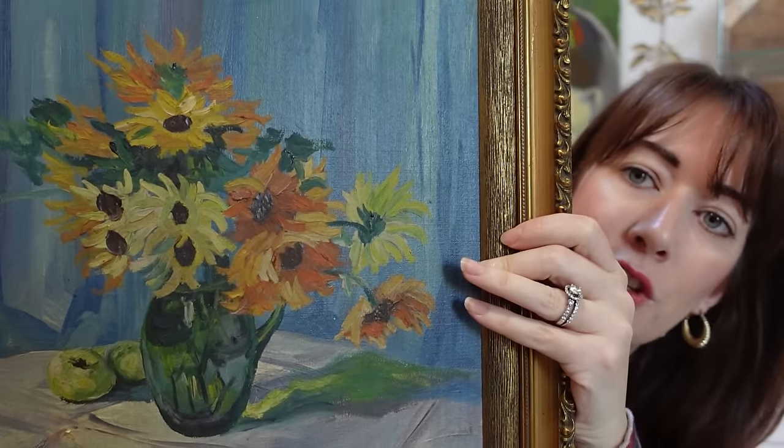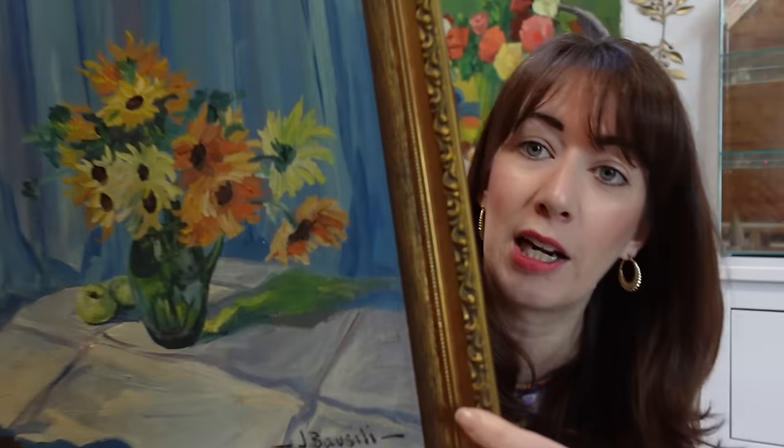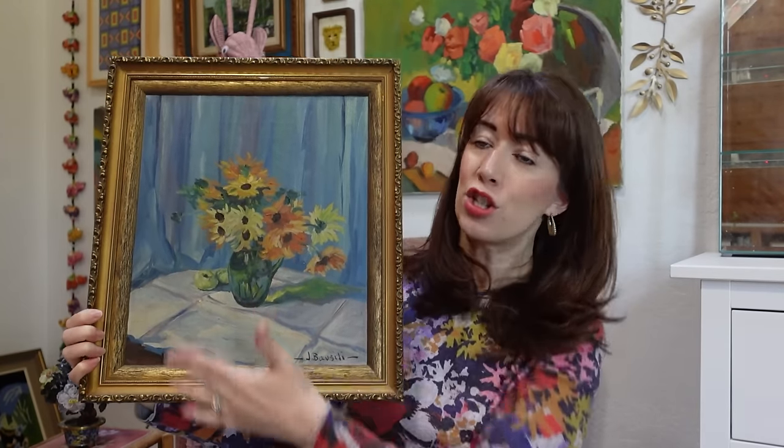We're going to kick things off with some of the art pieces, and I'm actually going to hit you with my favorite piece first. That is this vintage floral painting. I saw it on the wall — it was $21.50, fully framed in a gold frame, original painting, artist signed. It is incredible. On screen it doesn't even look as good as it does in real life.